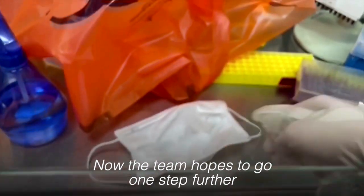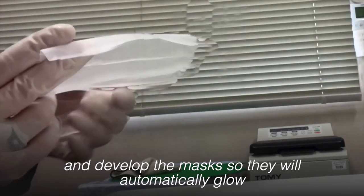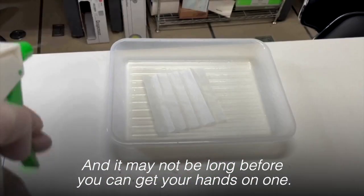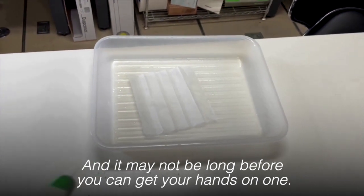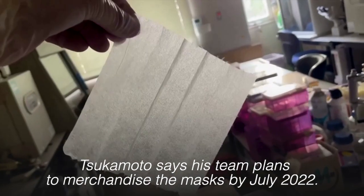The team hopes to go one step further and develop the masks so they will automatically glow without special lighting once the virus is detected. It may not be long before you can get your hands on one — Tsukamoto says his team plans to merchandise the masks by July 2022.